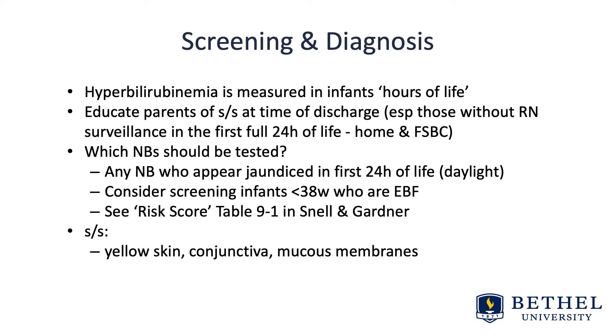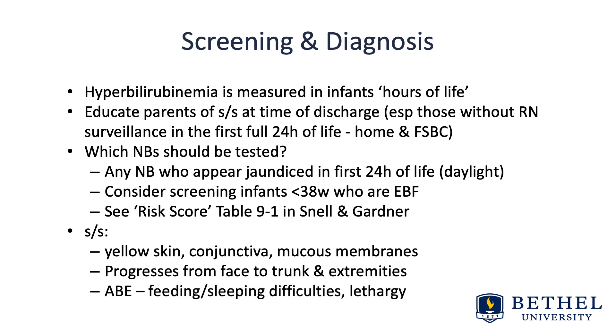Signs and symptoms of jaundice include yellow skin, yellow conjunctiva, and yellow mucous membranes. It generally progresses from the face to the trunk and then the extremities. For acute encephalopathy, you're going to see feeding and sleeping difficulties with lethargy — but by then you're behind the ball. If you have a baby that's jaundiced and you notice they're lethargic, you need to move very quickly.